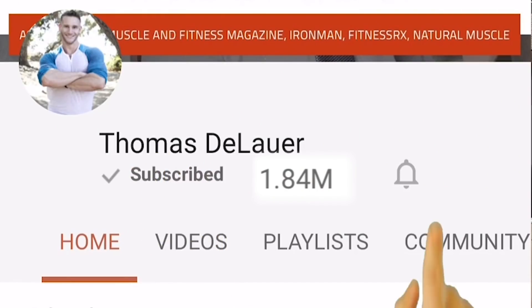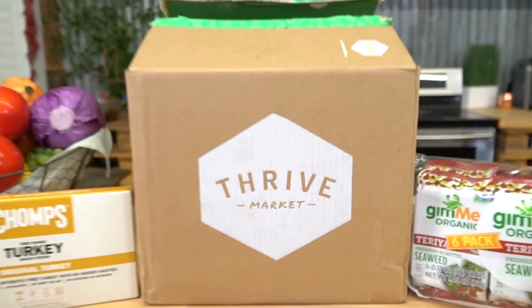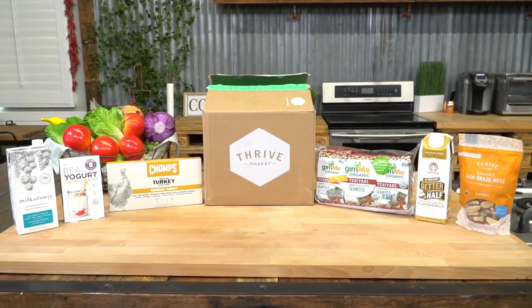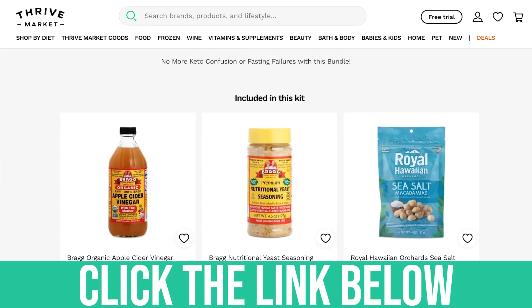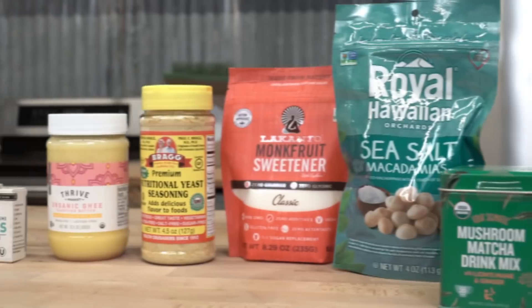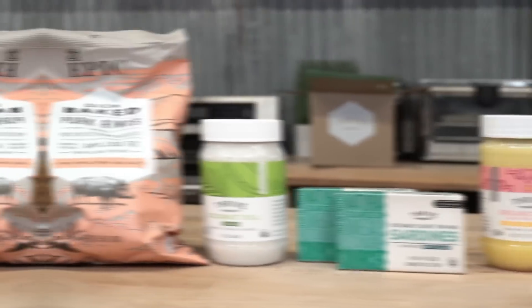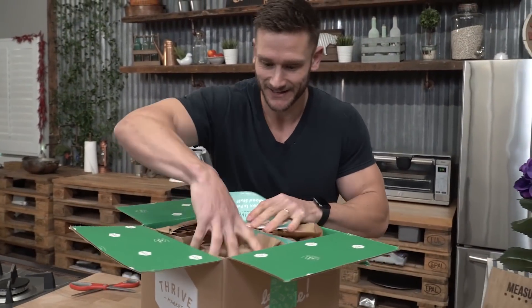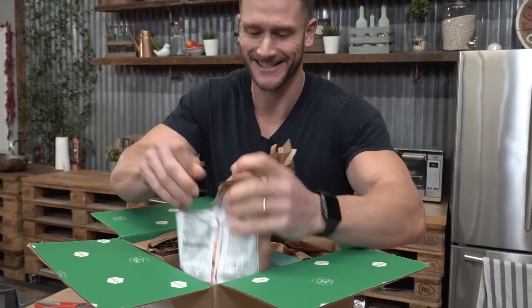Go ahead and hit that red subscribe button and the bell icon. After this video, check out Thrive Market — it's an online grocery store. I've been able to create specific grocery boxes with them: fasting boxes, thyroid boxes, hormone optimization boxes. I pick the groceries I think are ideal for a given box and create them with Thrive.